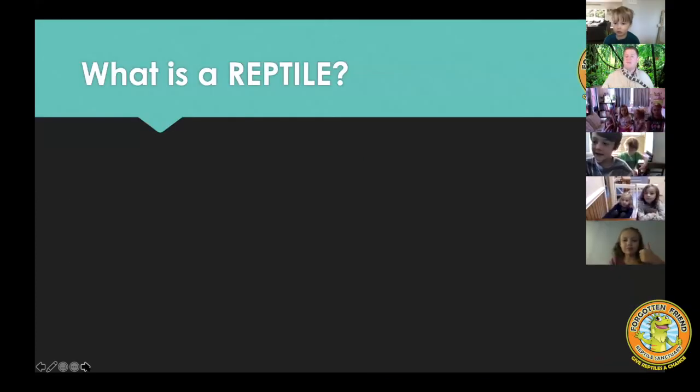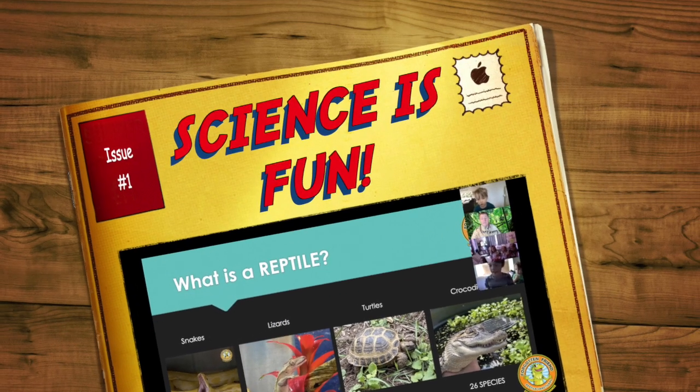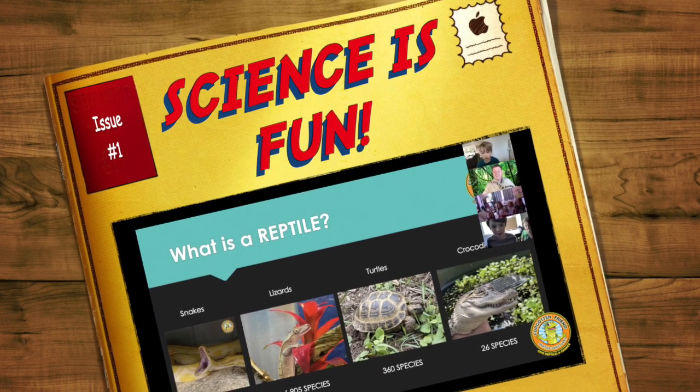Let me show you the four main families of reptiles. There are a lot of reptiles all over the globe — they're on every continent except one. Can you guys think of the continent that does not have reptiles?